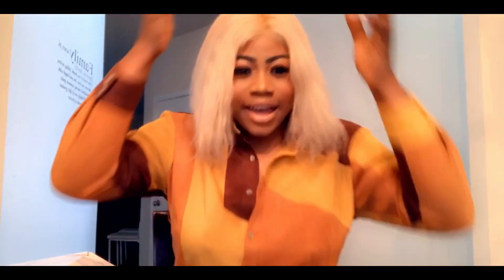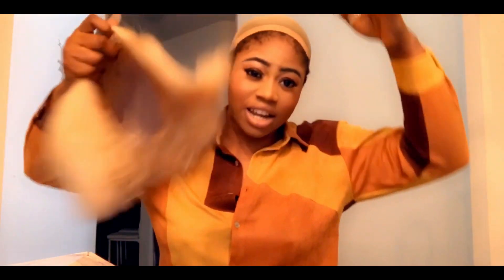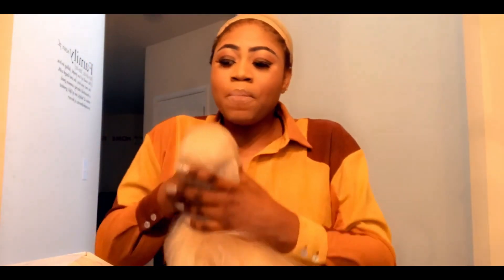It gives you that beautiful blonde look. When you wet this hair it looks like that Nicki Minaj hairstyle before the Cardi B fight — you know that hairstyle she did. It is beautiful, guys. It also comes with pins — some wigs don't come with pins, but this one does. I use foundation for hair to make the hairline look more natural because it's a really showy color.